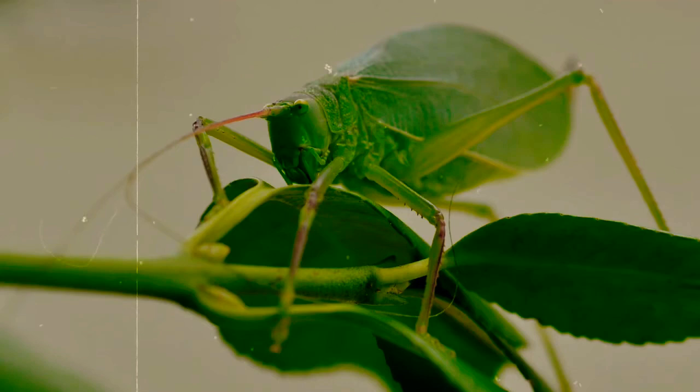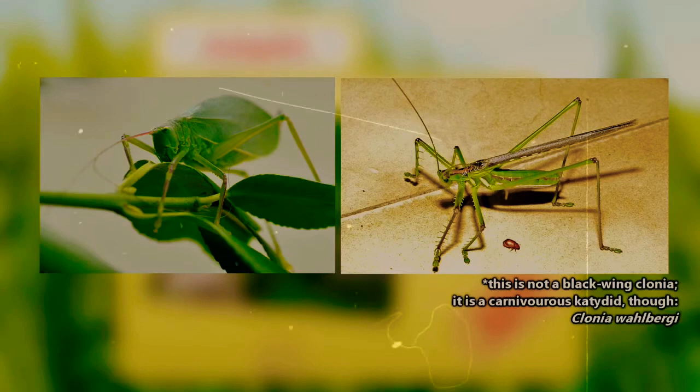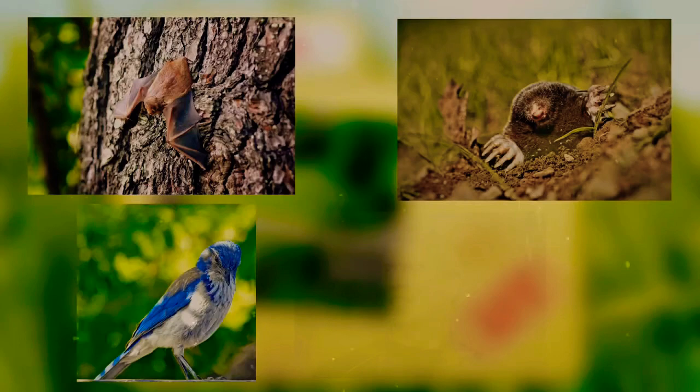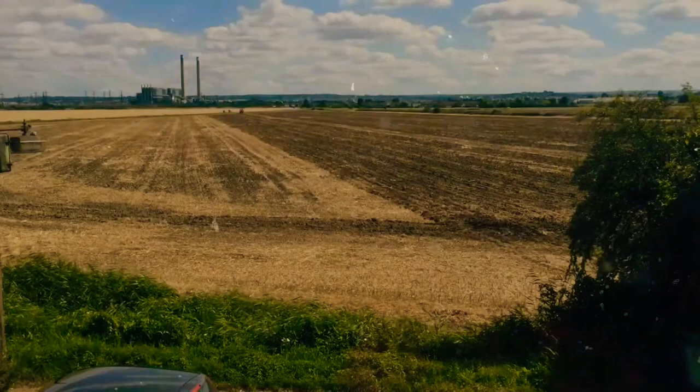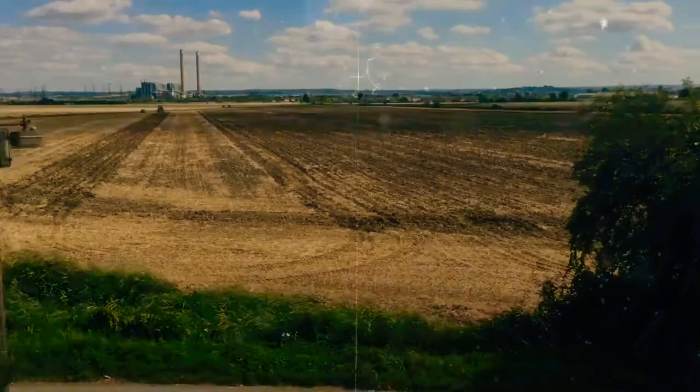Most katydids are vegetarian and eat the leaves they live among. However, some, like the black wing Clonia, are carnivorous and will eat other insects. On the flip side, katydids land on the meal plan of many other creatures, including bats, birds, small mammals, and even humans — sort of. A large group of katydids could destroy fields of crops, so farmers invented a chemical that would destroy the katydids and not their eggs, so as not to entirely disrupt the circle of life.